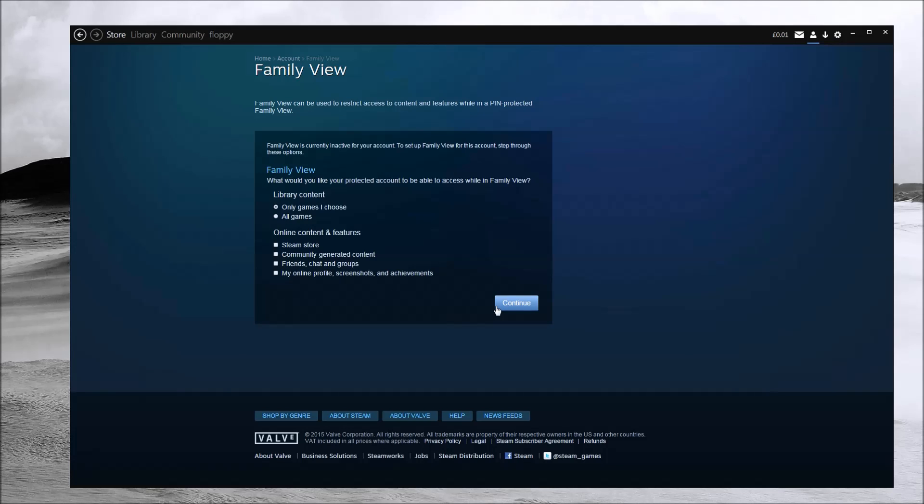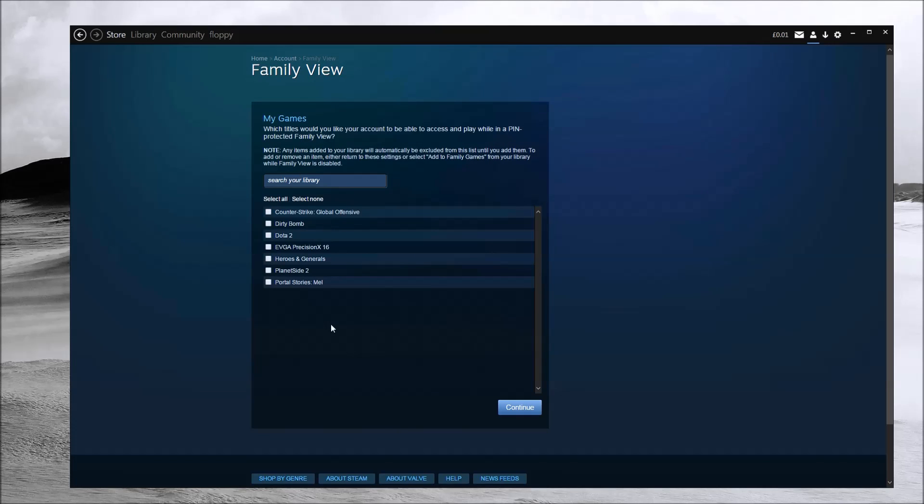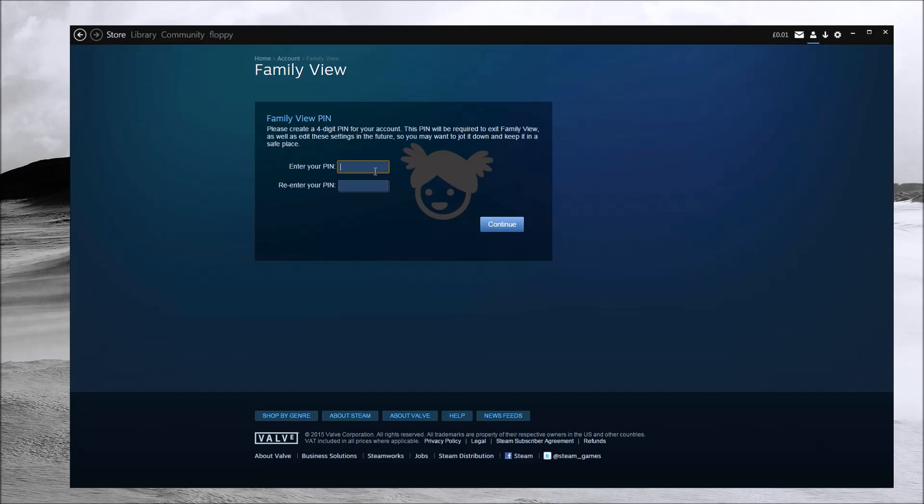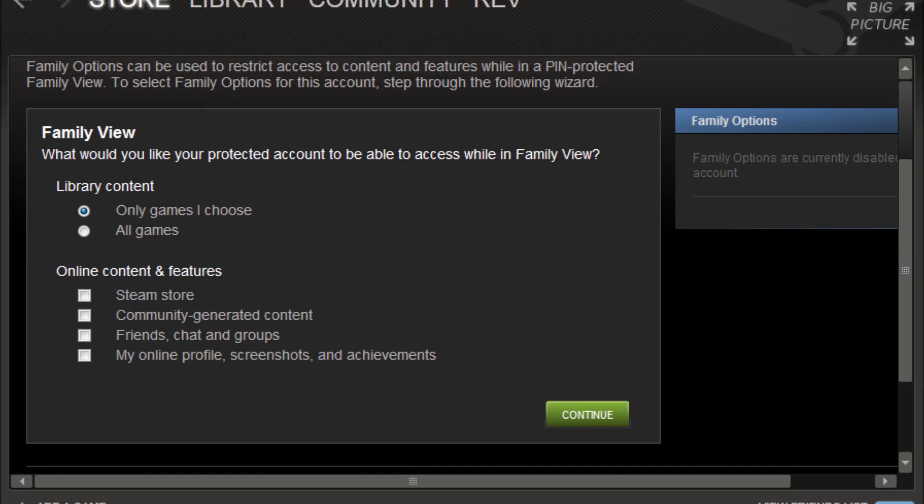If you want your account completely locked down, ensure everything is unticked. Under 'only games I choose,' I'm giving access to no games at all. You'll also need a recovery email so that if you forget your PIN, you can recover it. Enter your four-digit PIN — similar to a credit card PIN. Once you've gone through the email confirmation and all the security steps, this is how Family View works. Next we'll cover Steam support and what to do if your account is hijacked or stolen.